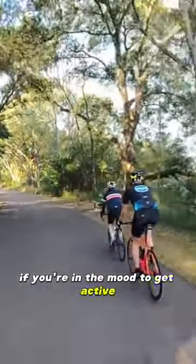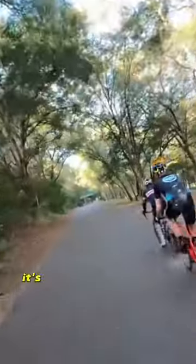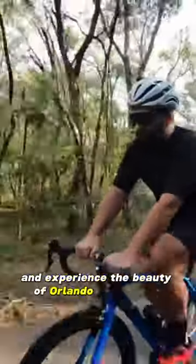If you're in the mood to get active, you can rent a bike and hit the West Orange Trail, which is a 22-mile scenic trail through picturesque landscapes. It's a great way to get out and enjoy the fresh air and experience the beauty of Orlando on a budget.